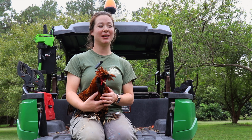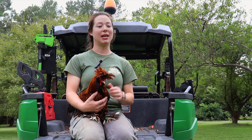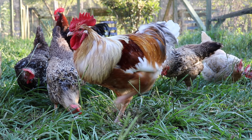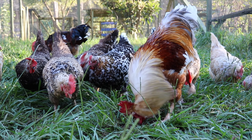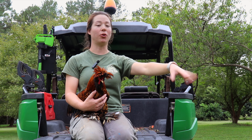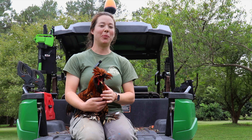Chickens have an entire language — they have all these different vocalizations that indicate things like 'I found some food' to 'there's a predator or threat nearby.' They have different vocalizations for aerial predators versus something on the ground coming toward them, so they have all kinds of things they're talking about all day.